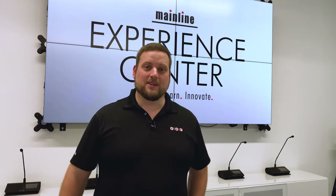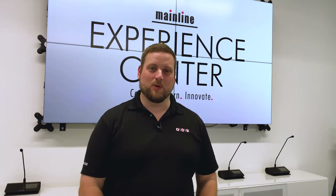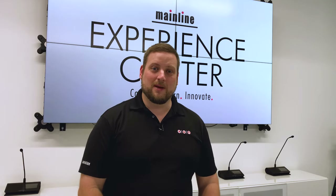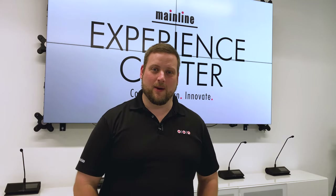Once again, I'm Michael Casey here at the Mainline Experience Center in Winter Park, Florida. If you need help deciding what to put into your conferencing space, look us up at MainlineMarketing.com. We'd be happy to help.